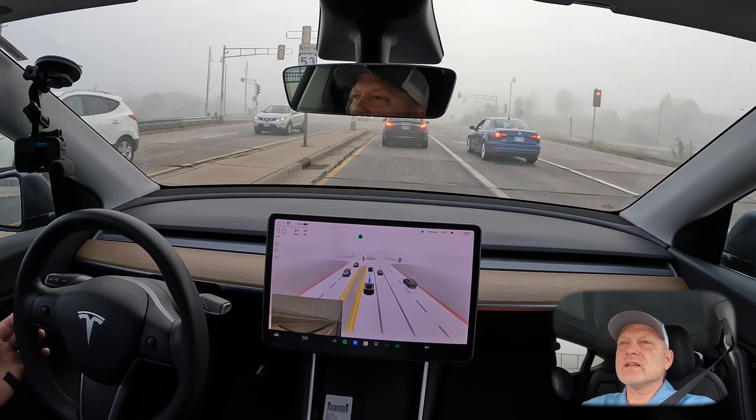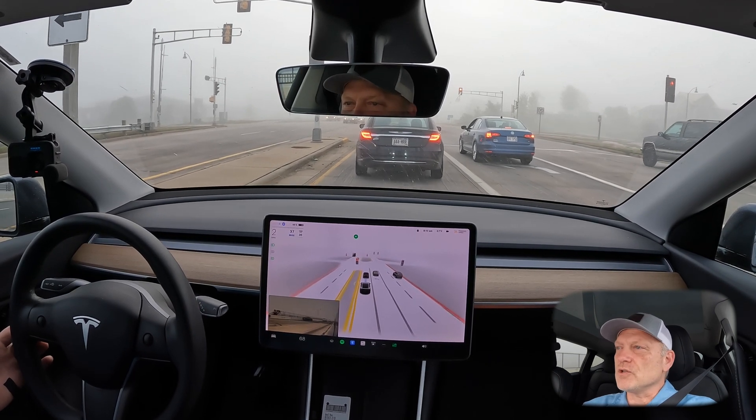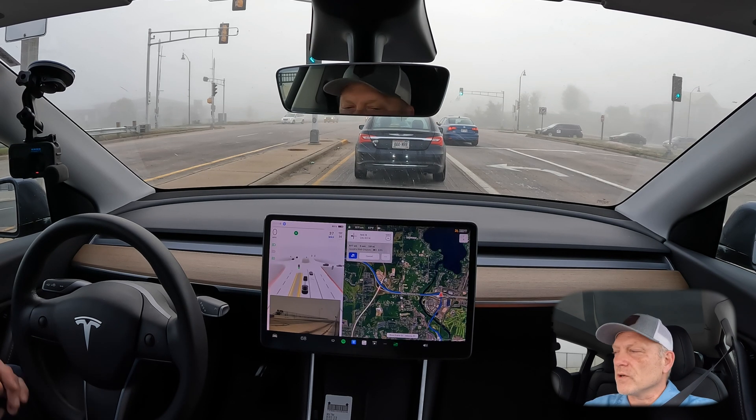The car continues through and the light changes to red as you are in the intersection. That's unfortunate because it is definitely a safety issue and certainly you could argue a legal issue with running a red light.